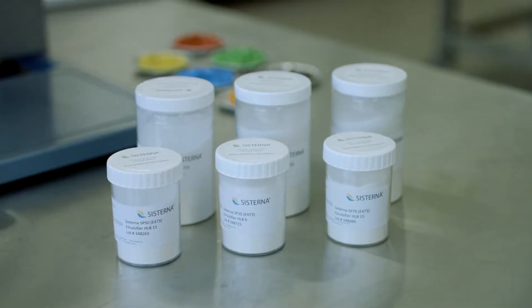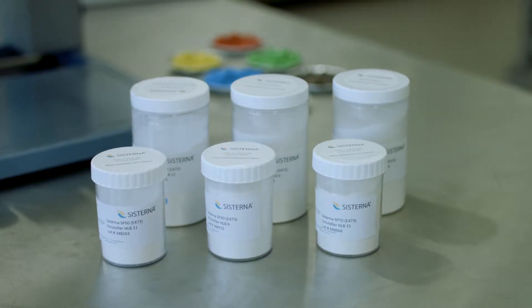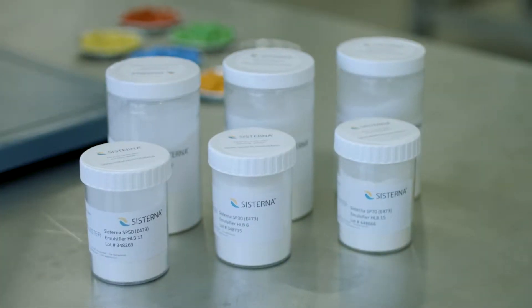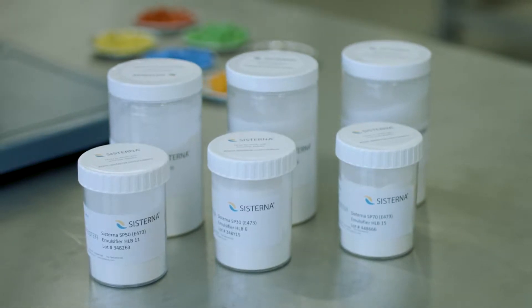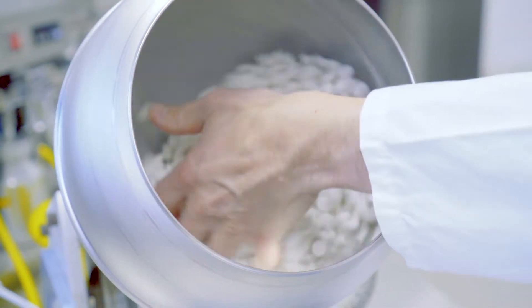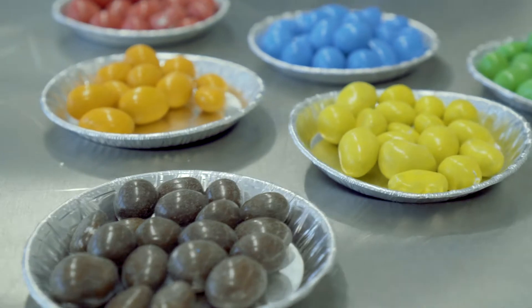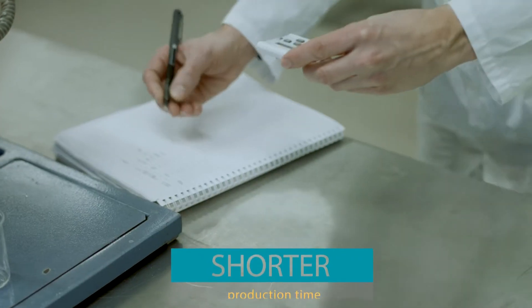Sucrose esters promote the crystallization of sugar, and this has remarkable effects in hard panning. The sugar crystals are formed quicker and this results in a matrix of very small crystals. There are four effects that can be very useful during production and in the coated end product: the production time is shorter.